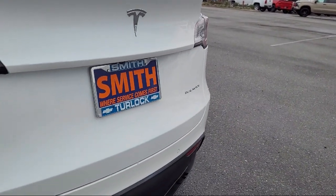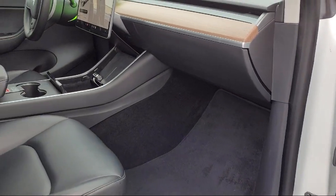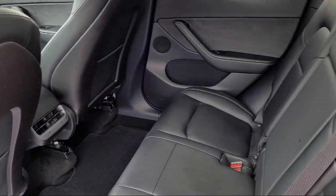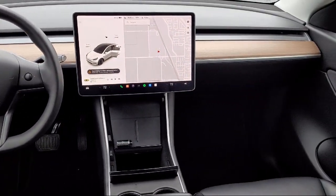For over 90 years Smith Chevrolet has been family owned and operated proudly serving the Central Valley, and our number one priority has and continues to be providing our hard-working customers with excellent customer service. We have a friendly and knowledgeable staff dedicated to making sure that your experience here at Smith Chevrolet Cadillac is second to none.